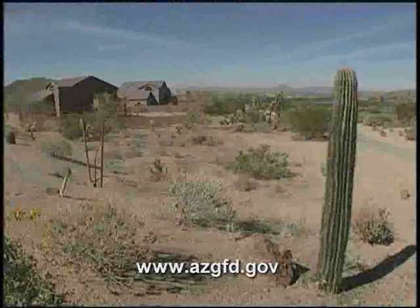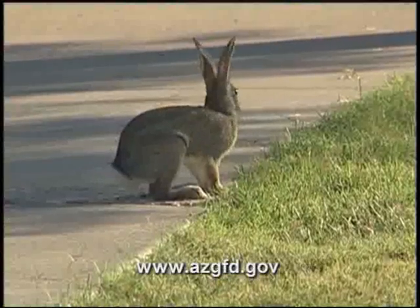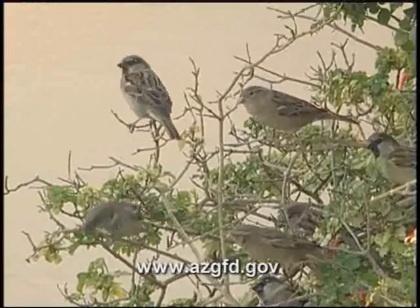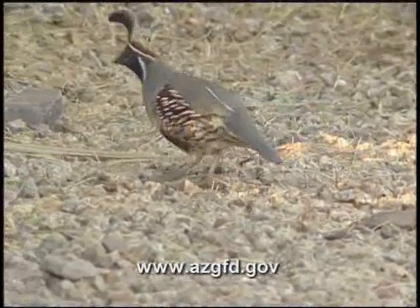One of the real pleasures of living in Arizona is being close to all of the wildlife that surrounds us. Whether you spot cottontails in the urban park or watch your favorite birds in your own backyard, wildlife is never very far away.